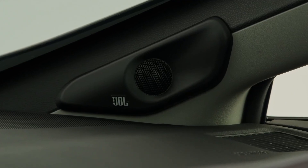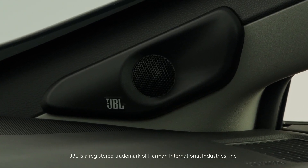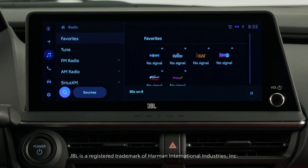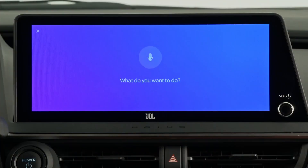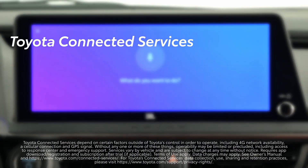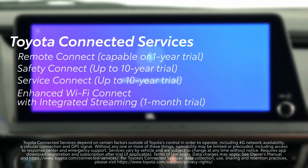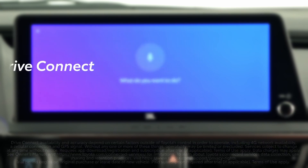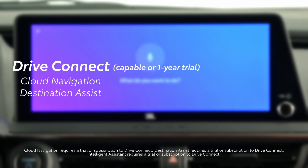Drivers looking for even more audio enhancements will appreciate that Prius Prime offers a JBL Premium Audio System with eight speakers, standard on XSE Premium and available on XSE. Prius is also compatible with Toyota's available connected services, including Remote Connect, Safety Connect, Service Connect, Enhanced Wi-Fi Connect with integrated streaming capability, and Drive Connect, which offers cloud navigation, destination assist, and intelligent assistant functionality.